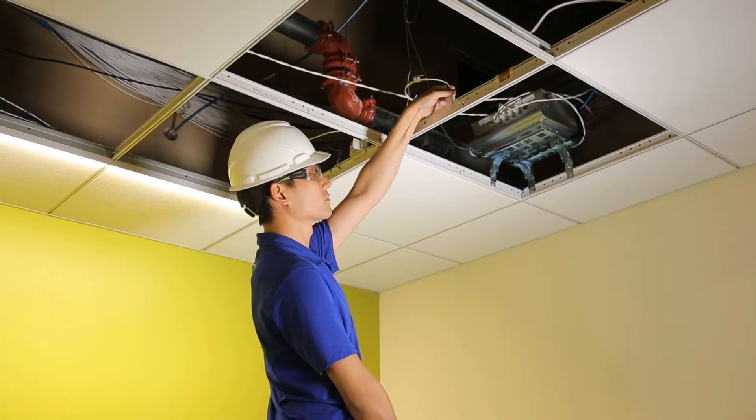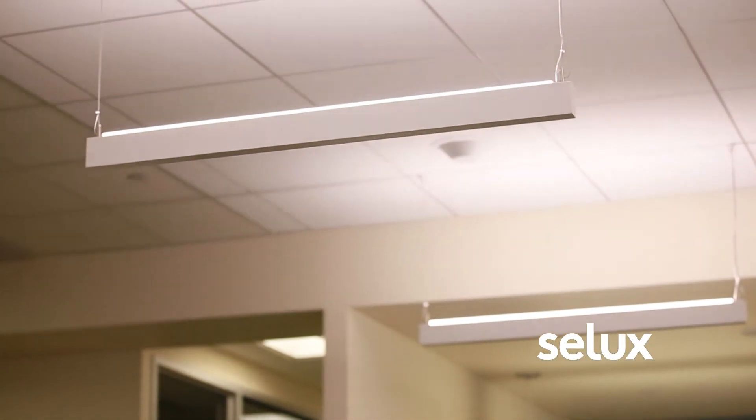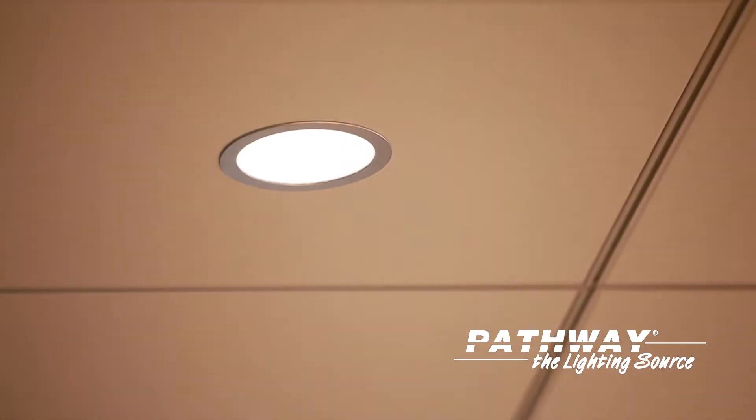We're dealing with low voltage cabling, which was a lot easier to run. This particular installation uses a variety of fixtures: we have hanging linear pendants from Salex, JLC Tech T-Bar lights, and also downlights from Pathway.